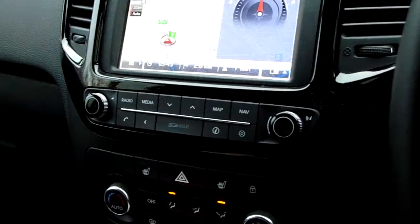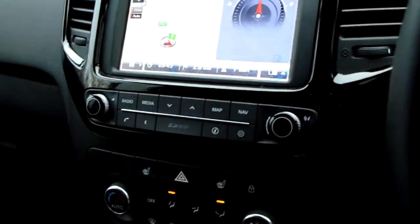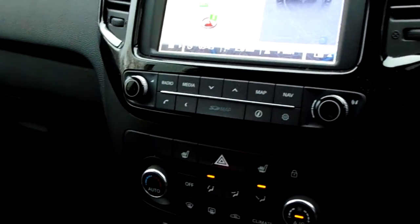You've also got a volume on/off dial on the end there, and a phone button to pair and manage your device really easily for use with the Bluetooth.